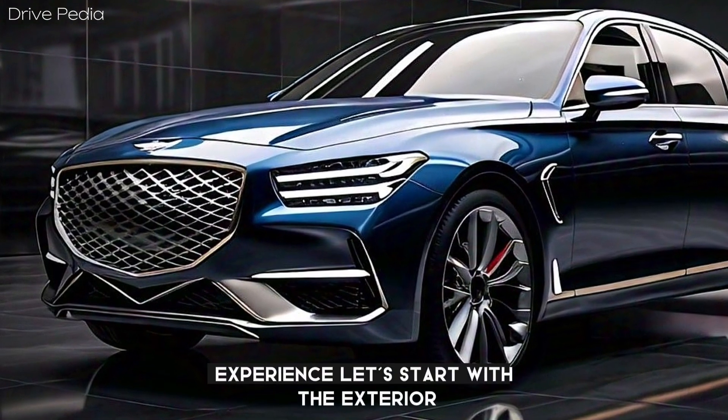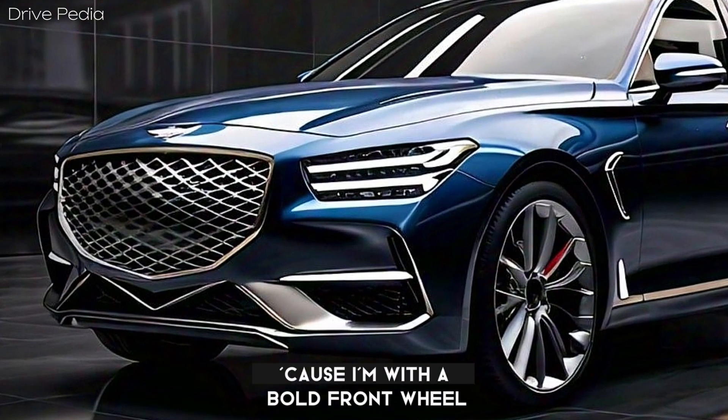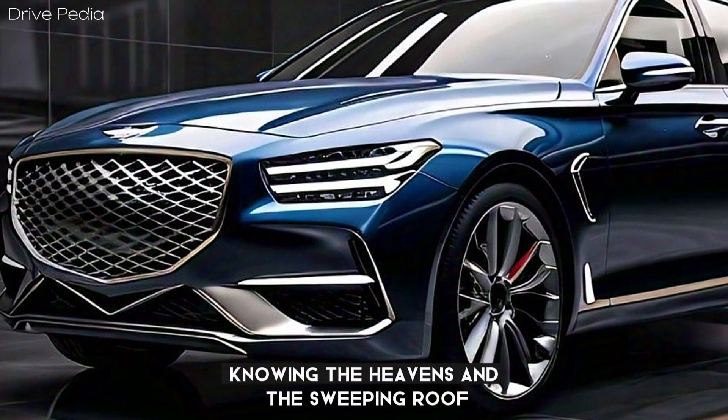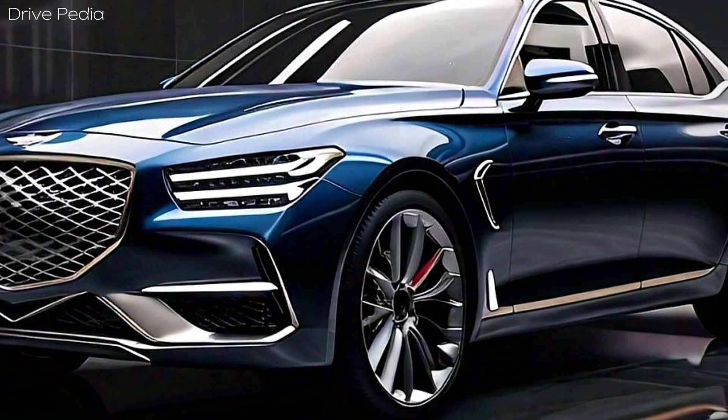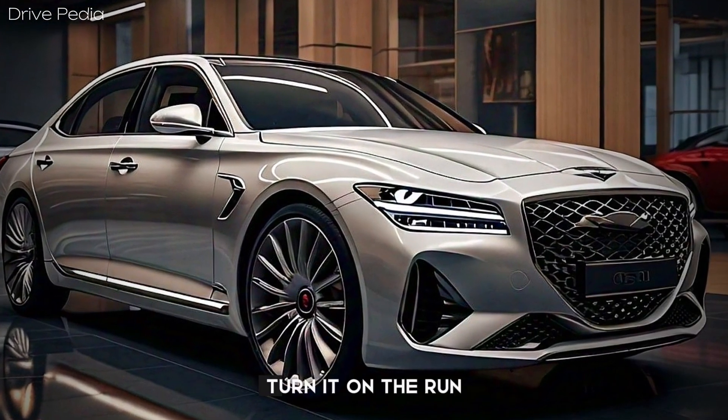Let's start with the exterior. The G90 boasts a sleek and athletic design, with a bold front grille, LED headlights, and a swooping roofline. The car's silhouette is both elegant and powerful, making it a head-turner on the road.